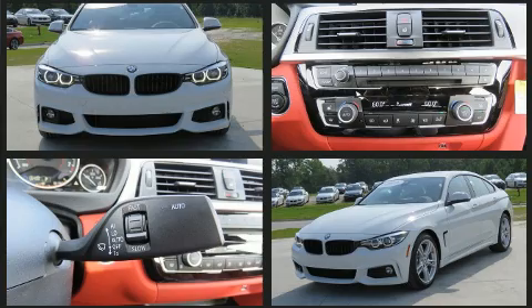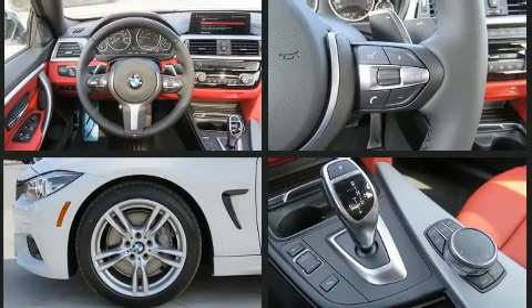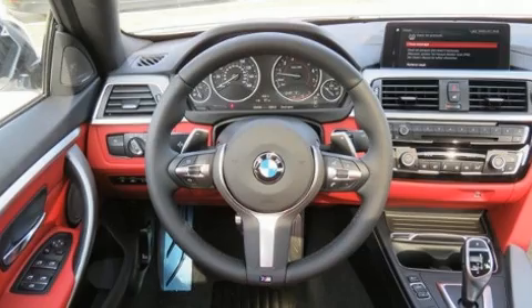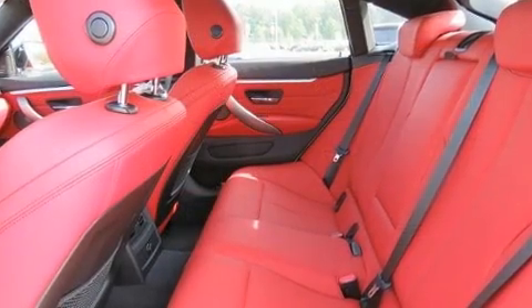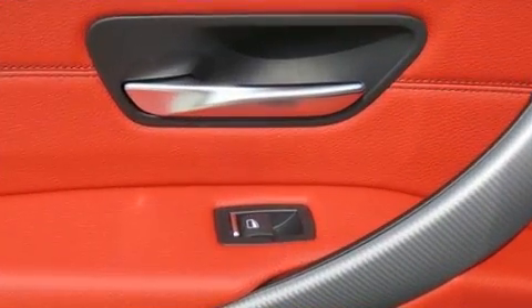BMW made sure to keep road handling and sportiness at the top of its priority list. It features an automatic transmission, rear-wheel drive, and a three-liter six-cylinder engine. Turbocharger technology provides forced air induction, enhancing performance while preserving fuel economy.